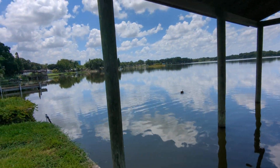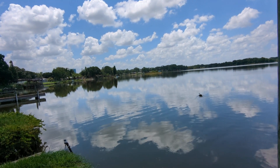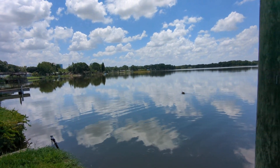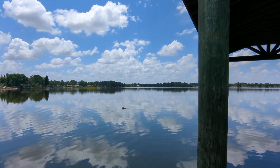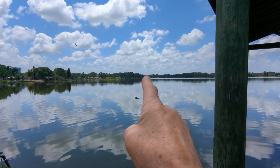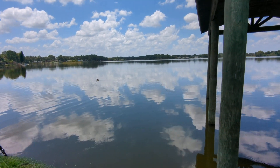That covers our tour. There is a Hard Rock Casino over there, and a place to put your boat in over there by the flag — way over there, right down there. Looks like our ducks are leaving. Thank you.